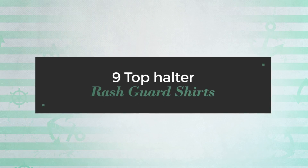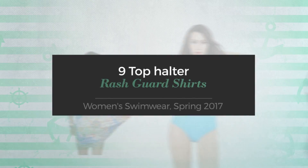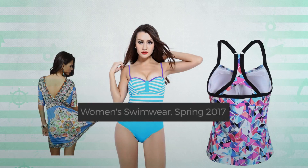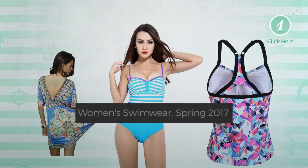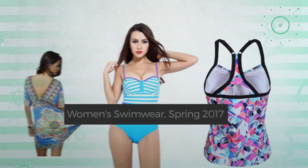9 Top Halter Rash Guard Shirts. Women's Swimwear, Spring 2017. At any time, click the circle and get the details about your favorite rash guard shirts.